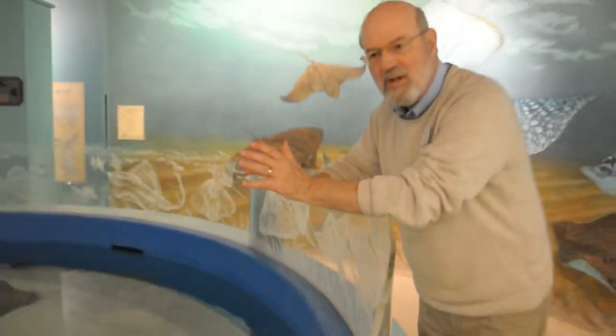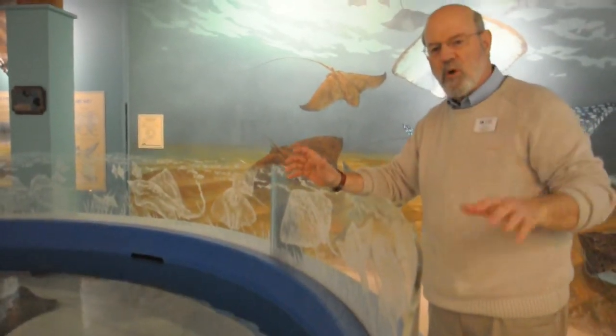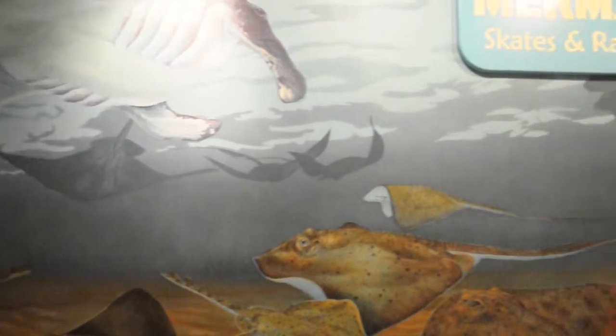What I'm also proud of in these exhibits is that my exhibit staff builds all this in-house. We have a tank constructed, but we did all the carpentry, we did the etchings on here, we did the murals in the background, all the graphic work. So all this artwork is done in-house, and I have a fabulously talented staff.